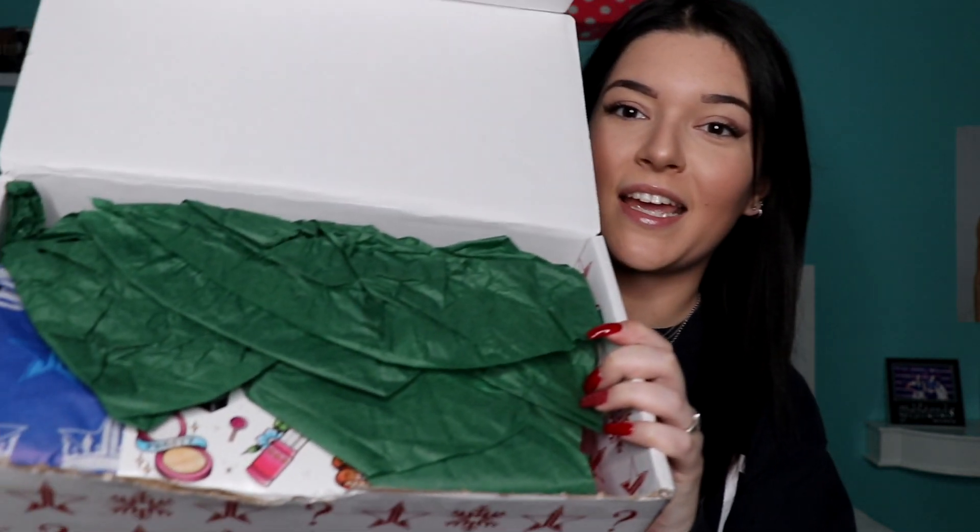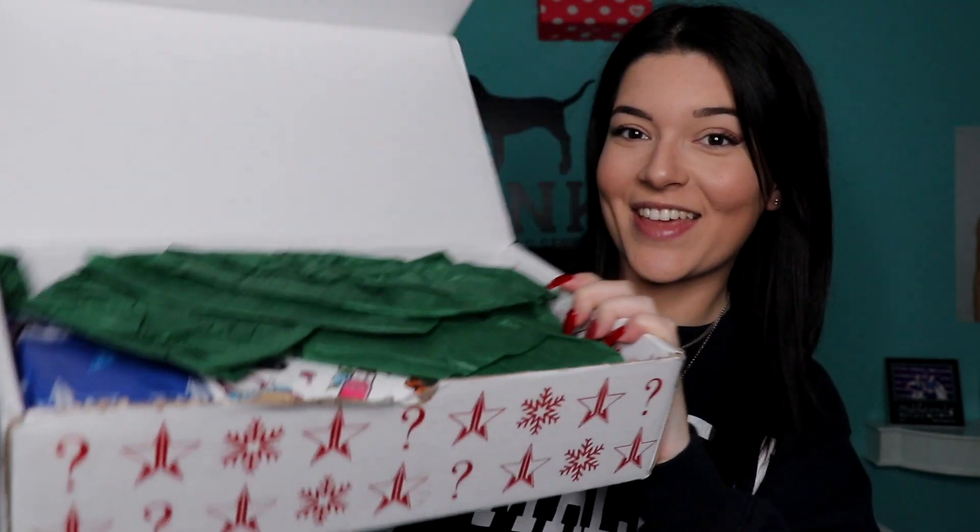I'm so excited and nervous at the same time. I've seen little sneak peeks on Twitter but I haven't actually opened mine yet. I'm going to make sure you guys see it without my address in it. Okay, so that's what it looks like right when you open it — first we have this green paper and then these stickers.